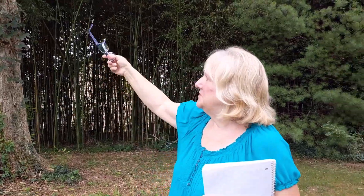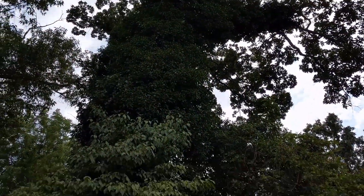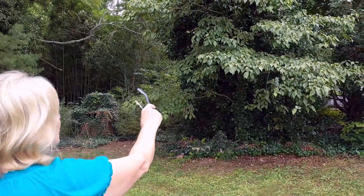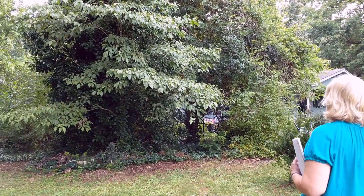He said some of the bottom branches on one tree could be trimmed. On the tree that's covered with vines, he said it's hard to tell how healthy the tree is when it's covered in that kind of vine. What they would have to do is cut some of the vines off the bottom and then look more closely to see what condition the trunk is in.